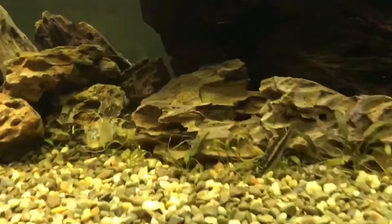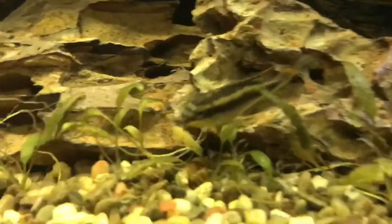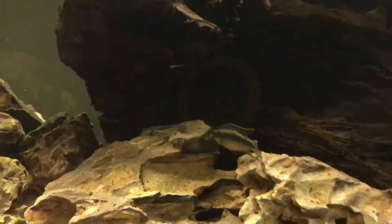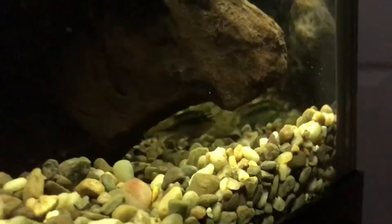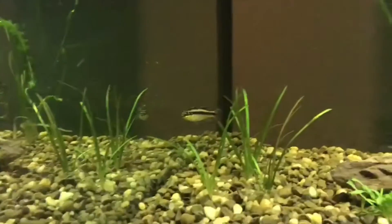So we got three cremensis. They're pretty cool, they've already been in here for a little bit, so they're already kind of established and have their own little spots.